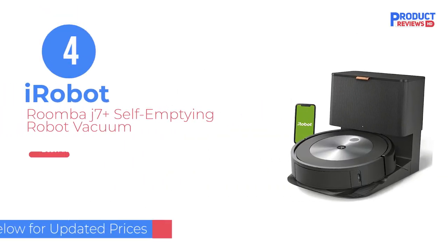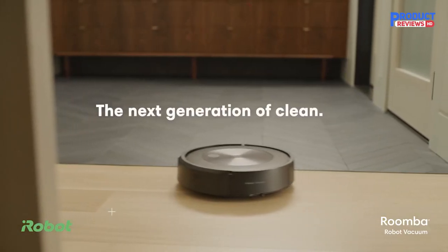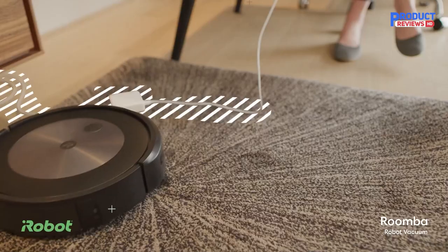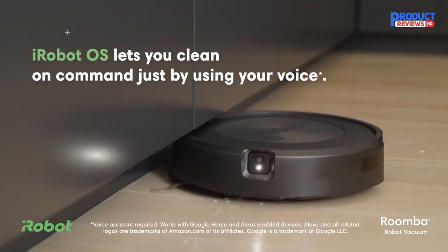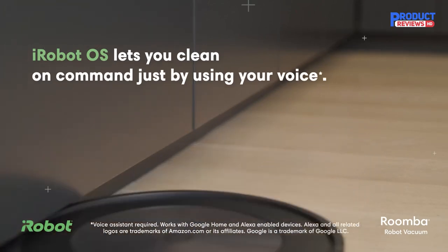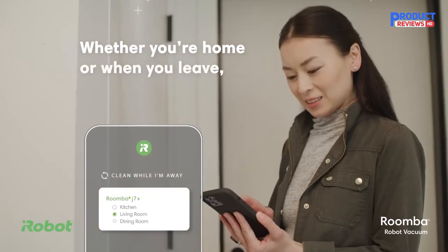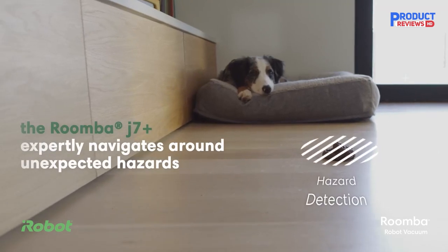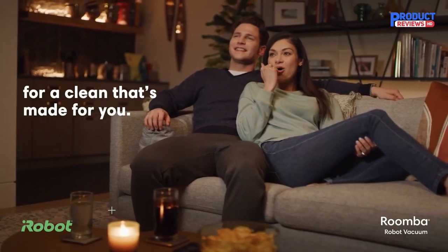Our recommendation number 4: the iRobot Roomba J7 Plus Self-Emptying Robot Vacuum. We featured iRobot's latest Roomba J7 Plus in last year's wish list. Even as dozens of competitors have hit the market, iRobot's vacuums remain attractive, effective, and easy to use. The robots never have trouble settling on the auto-empty station. iRobot is the only company to offer bin sensors in even the mid-range Roomba i3 Plus line, so that the robot will automatically empty itself when it's full.